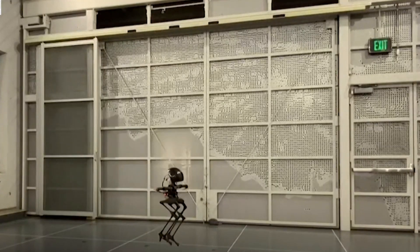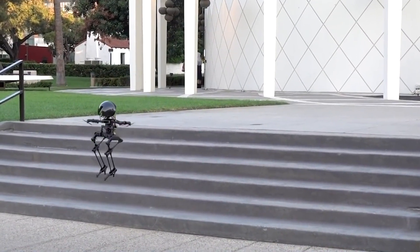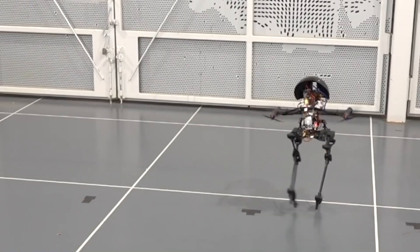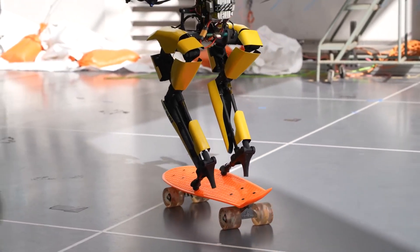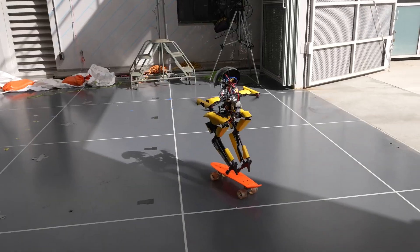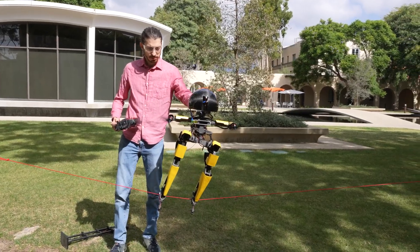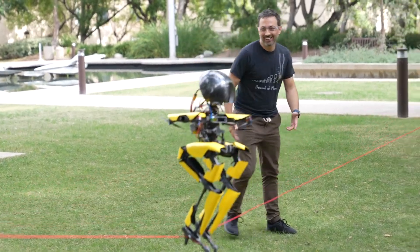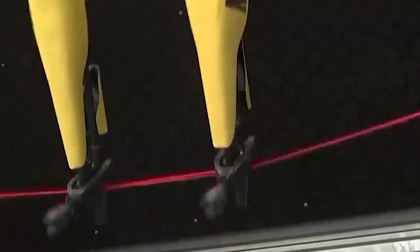Bipedal robots can tackle complex real-world terrains using movements like jumping, running, or climbing stairs, but they are stymied by rough terrain. Flying robots easily navigate rough terrain by avoiding the ground, but face limitations including high energy consumption and limited payload capacity. Robots with multimodal locomotion can move through challenging environments more efficiently by switching between available means of movement. LEO aims to bridge the gap between aerial and bipedal locomotion, says Kyunam Kim, postdoctoral researcher at Caltech and lead author of the Science Robotics paper.